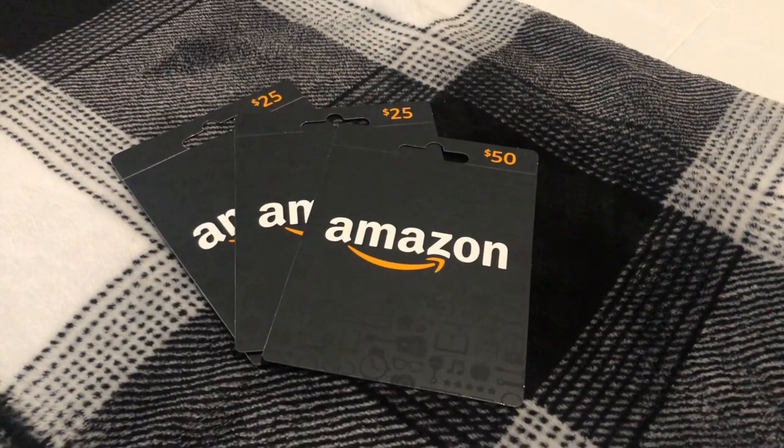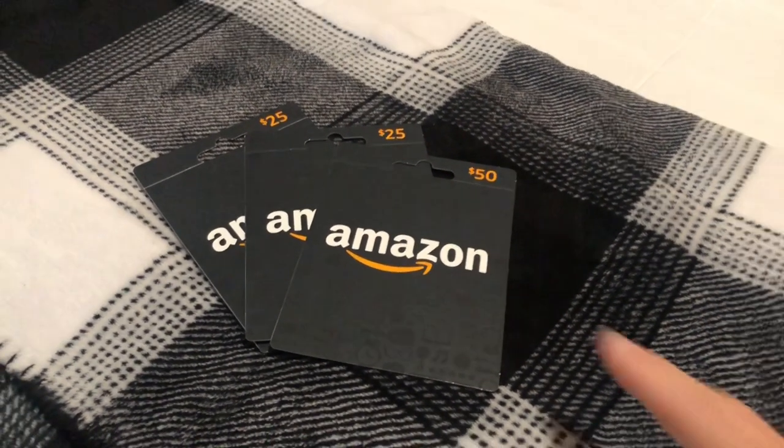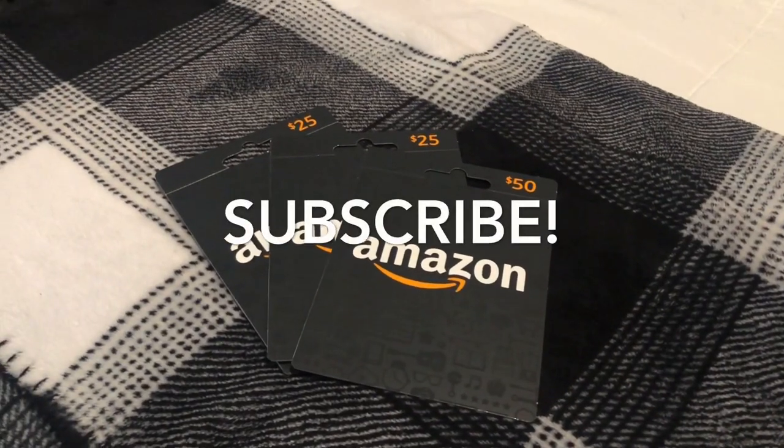If you're still watching, thank you so much for staying till the end of the video. Make sure you subscribe to the channel, and if you want to enter the giveaway, make sure you do that. I'll see you in the next video.